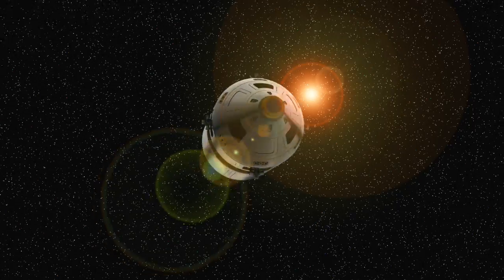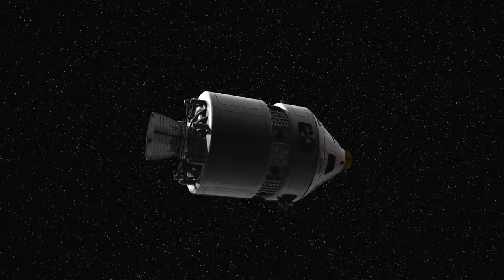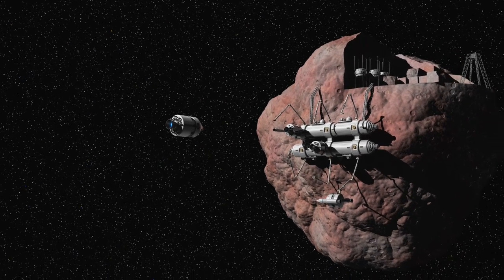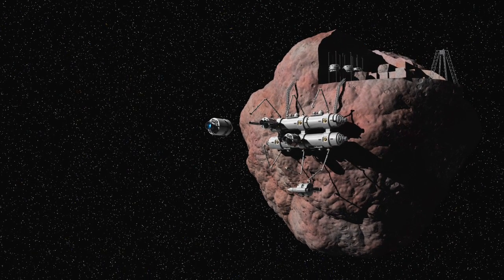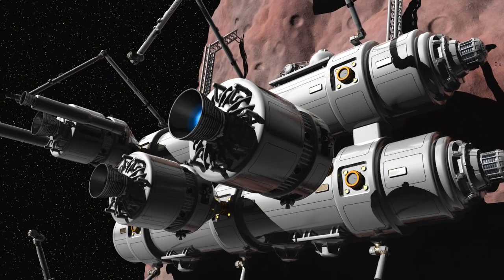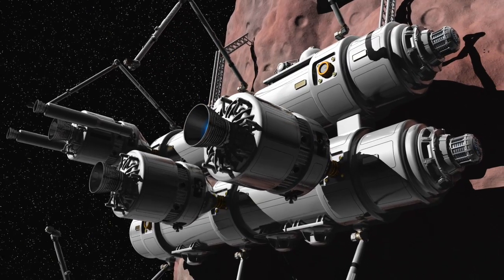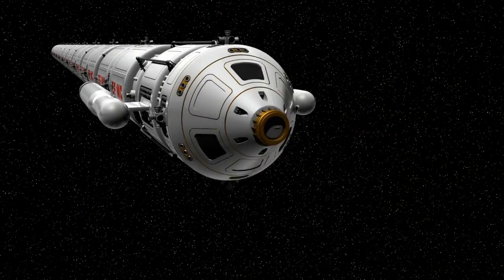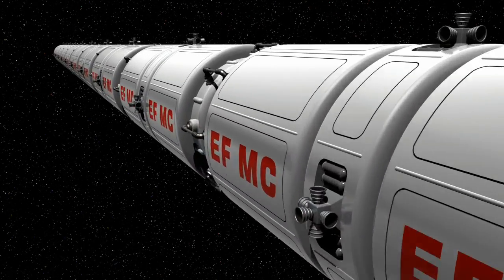Asteroids are likely to be easier to mine than the moon. This is because even the largest asteroids have very low gravitational fields. This means that it would be relatively straightforward for spacecraft to both travel to asteroids and to launch back into space. Extracted metals, water and other valuable raw materials could therefore be readily transported to the earth or other locations, perhaps in vast rocket trains.